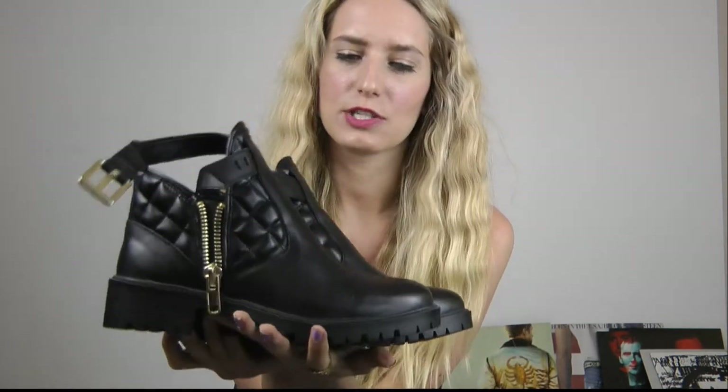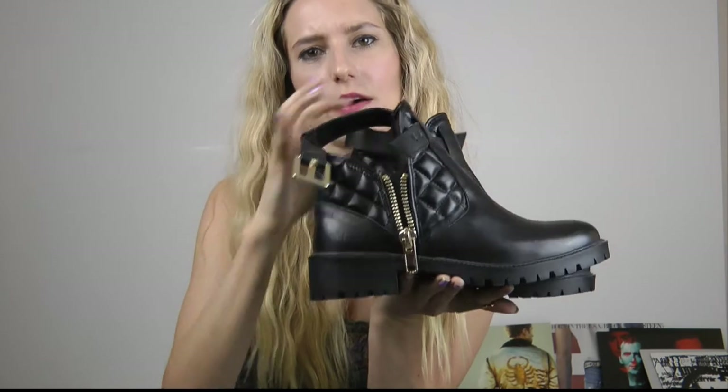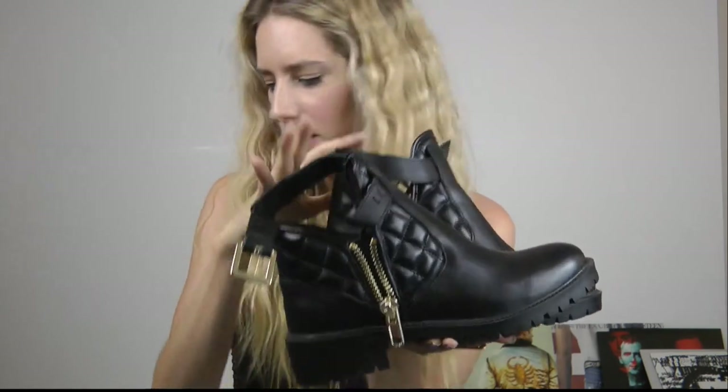Found these Zara booties in the sale — I think they're about £25. I love the gold buckles and the quilting. They're just really a classic boot which I think I'll be wearing for years. You can wear them in winter with your jeans and trousers and things like that, but I think they'll look quite cute with your summer dresses for festivals and things. They were a good little purchase.